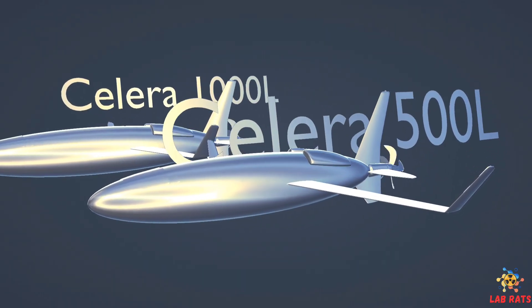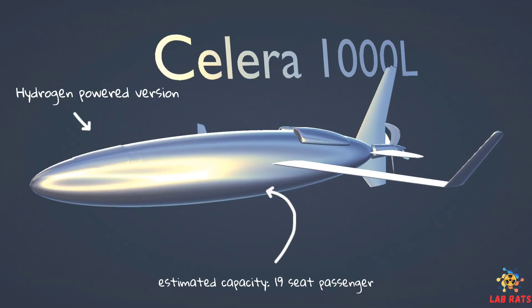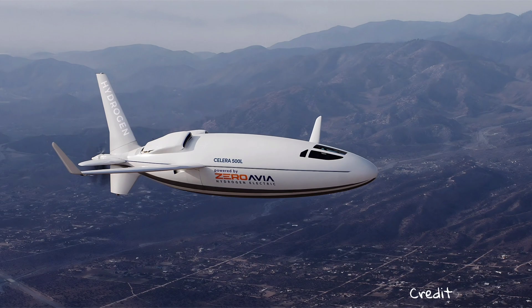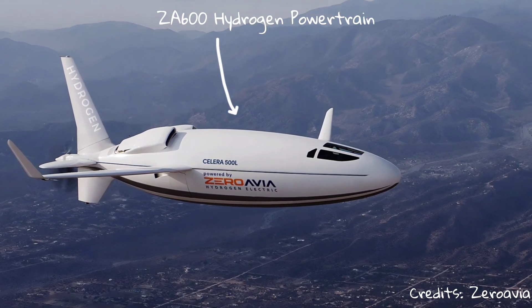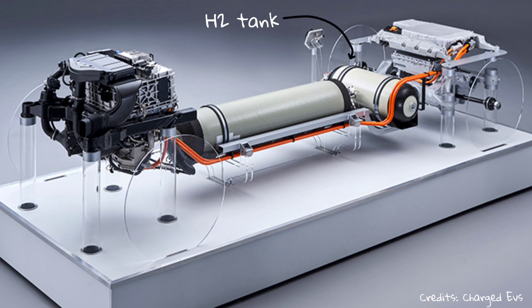Otto Aviation has confirmed plans for a 19-seat hydrogen-powered version of its Celera aircraft, which may be named the 1000L. ZeroAvia will integrate its ZA-600 hydrogen-electric powertrain as an alternative propulsion system to the RED A03 diesel engine being used for the 500L.